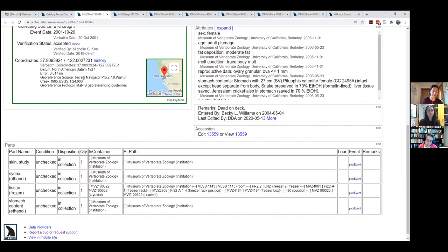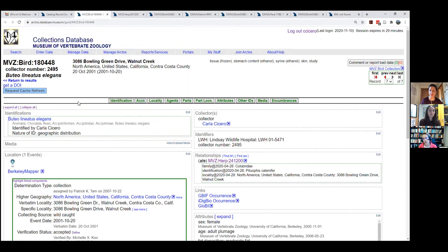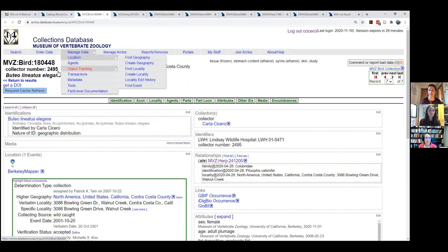Now let's go into transactions, which are basically accessions, loans, and permits. You need specific operator permission to manage transactions. When logged in, you go to Transactions and can create or find an accession, create or find a loan, record borrows if you're borrowing specimens, or manage permits.